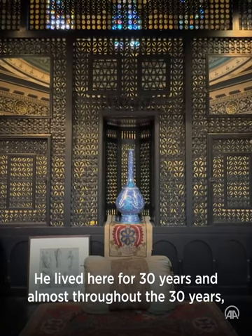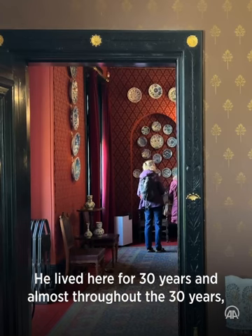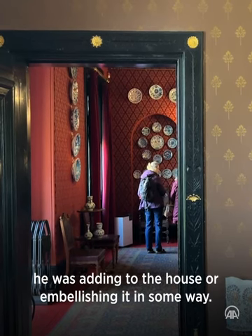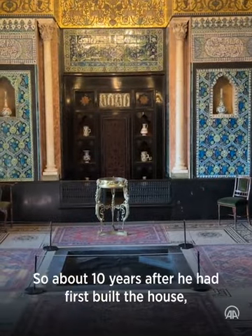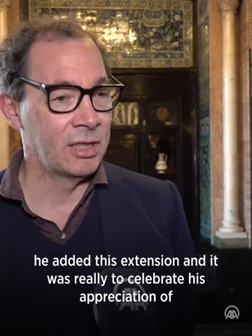The house was built by Frederick Leighton as his studio house. He started it in the 1860s, lived here for 30 years, and almost throughout that time he was adding to the house or embellishing it in some way. Most spectacularly, that was with the construction of the Arab Hall behind me, which was built in the 1870s — about 10 years after he had first built the house.